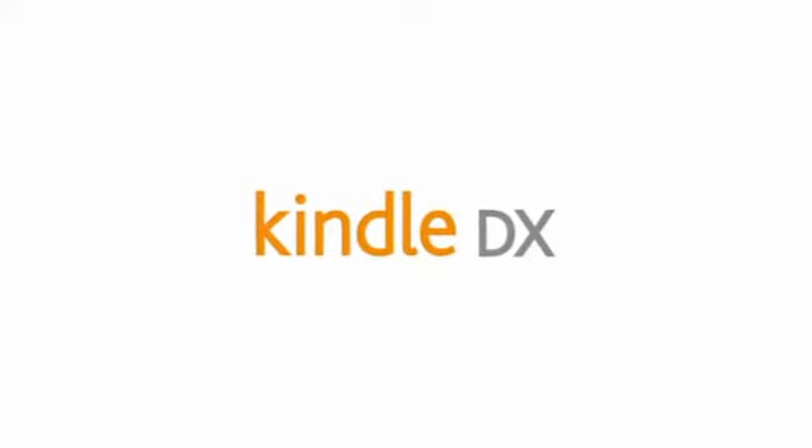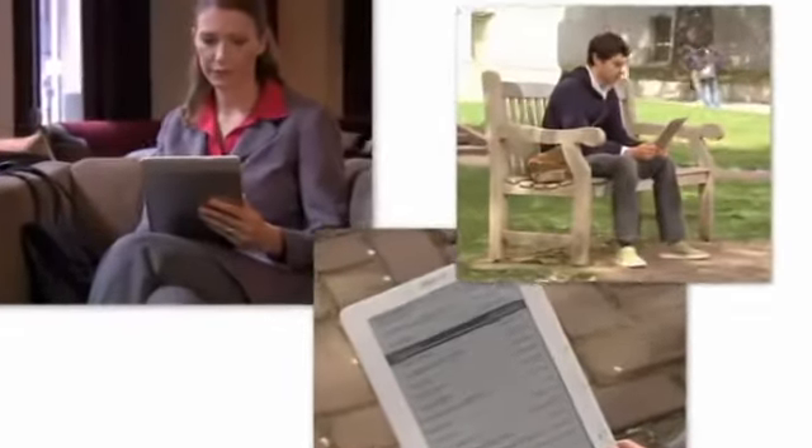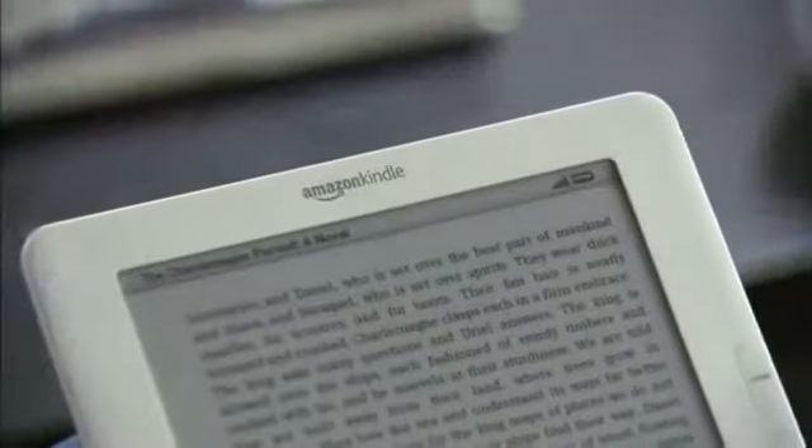Welcome to Kindle DX, the latest addition to the Kindle family of wireless reading devices from Amazon. If you love to read, Kindle DX is the device for you. The large display means you can read books, magazines, newspapers, and blogs very comfortably.